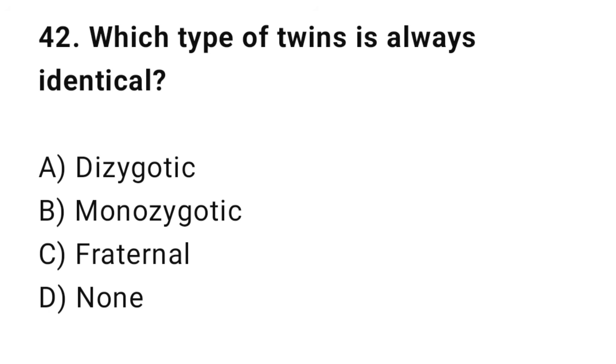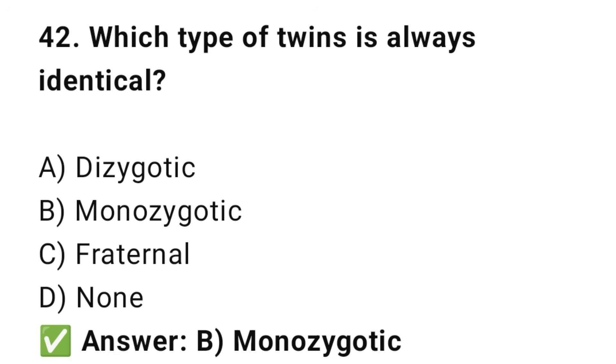Question No. 42: Which type of twins is always identical? The right answer is B: Monozygotic. Monozygotic twins come from one zygote and are identical.